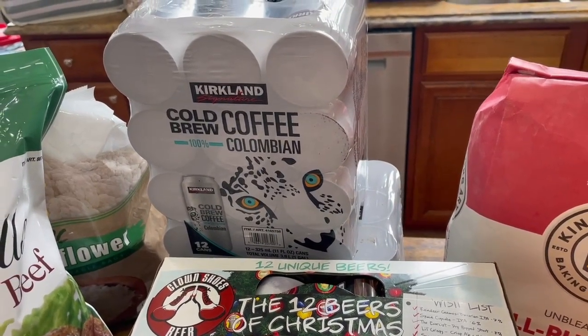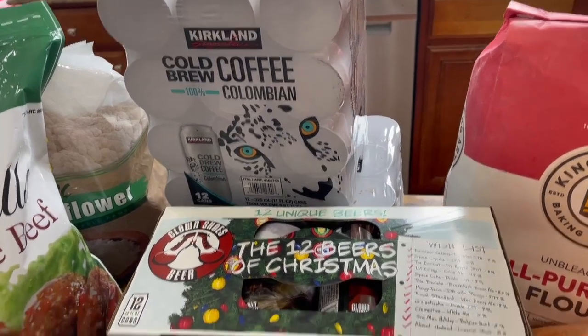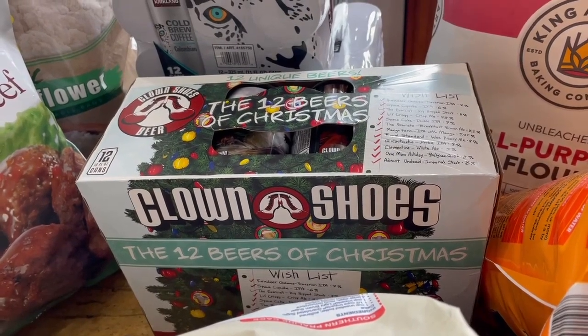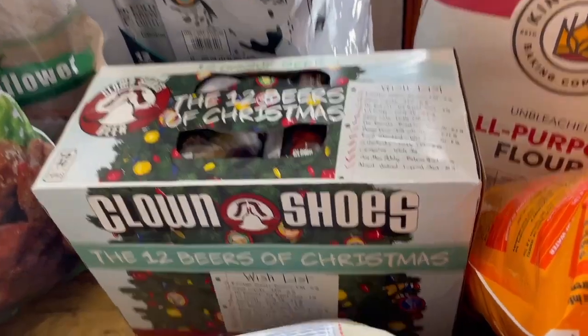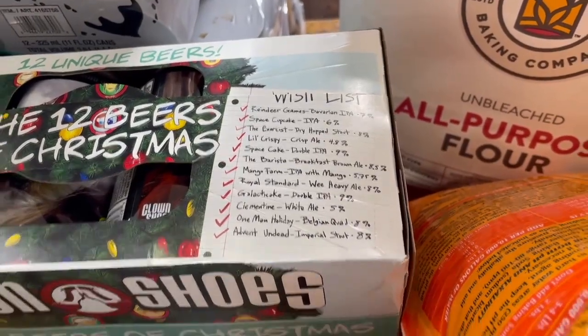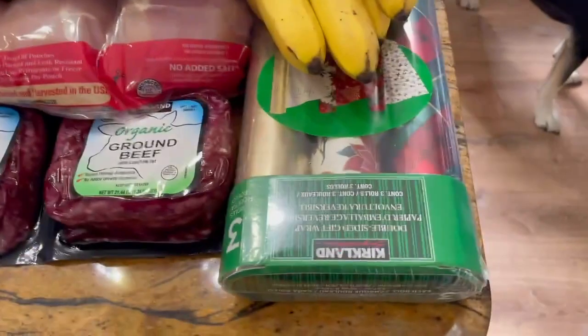I got two packs of these 12-count cold brew Colombian coffees — if you haven't had this you have to try it, it's so good. Then I saw this and had to get it: apparently it's some type of Massachusetts beer, a 12 beers of Christmas pack. I thought that would be fun for John — I'm obviously not drinking, and I don't drink beer even when I'm not pregnant.